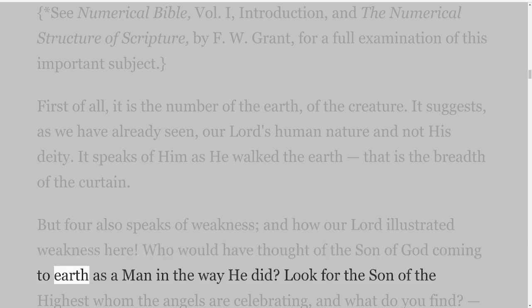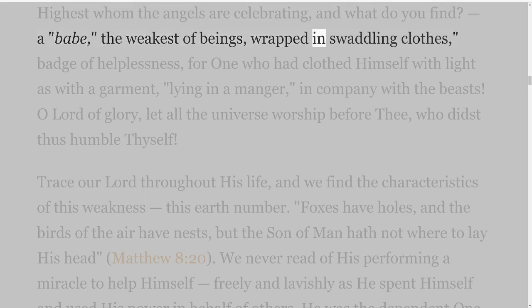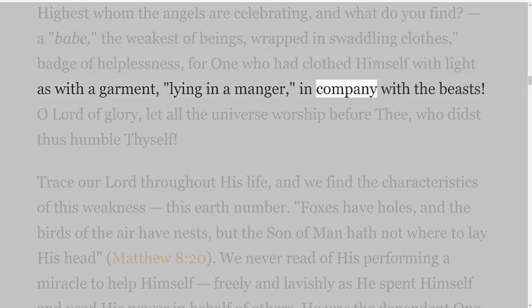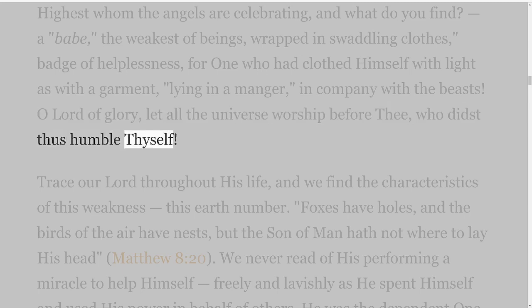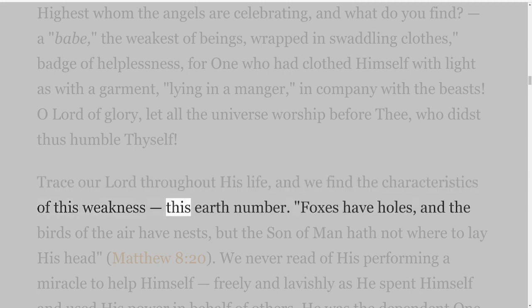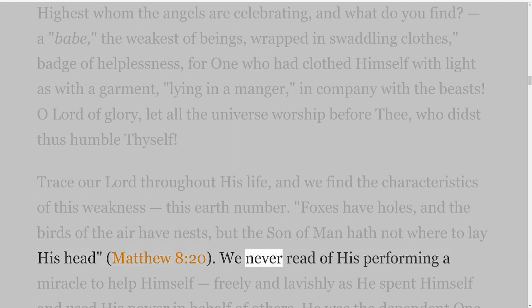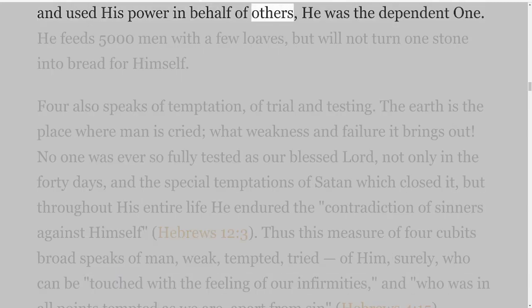Who would have thought of the Son of God coming to earth as a man in the way He did? Look for the Son of the Highest whom the angels are celebrating, and what do you find? A babe, the weakest of beings, wrapped in swaddling clothes, badge of helplessness, for one who had clothed himself with light as with a garment, lying in a manger, in company with the beasts. O Lord of glory, let all the universe worship before thee, who didst thus humble thyself. Trace our Lord throughout His life, and we find the characteristics of this weakness, this earth number. Foxes have holes, and the birds of the air have nests, but the Son of Man hath not where to lay his head — Matthew 8 verse 20. We never read of His performing a miracle to help Himself; freely and lavishly as He spent Himself and used His power in behalf of others, He was the dependent one. He feeds five thousand men with a few loaves, but will not turn one stone into bread for Himself.